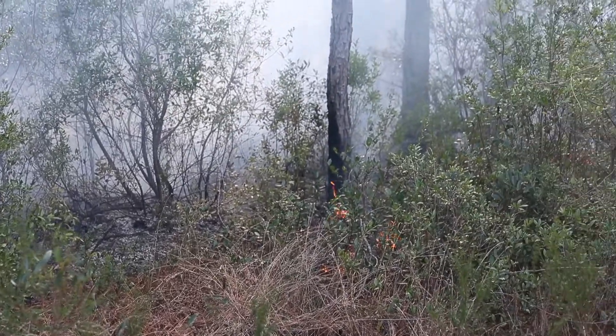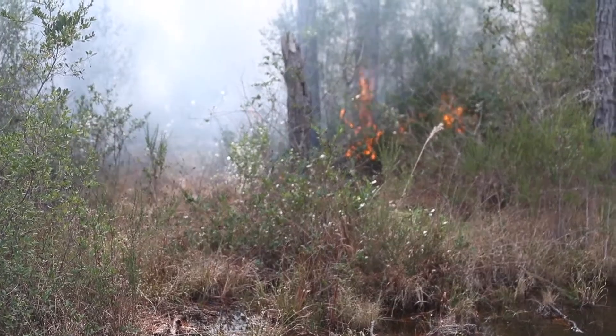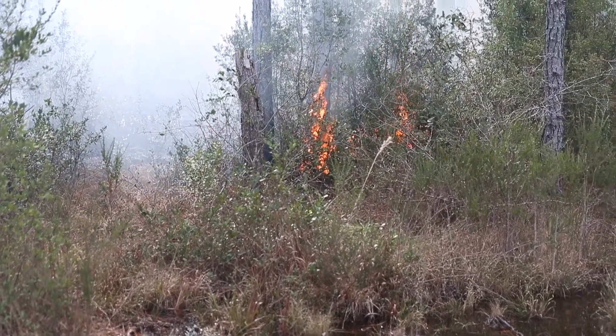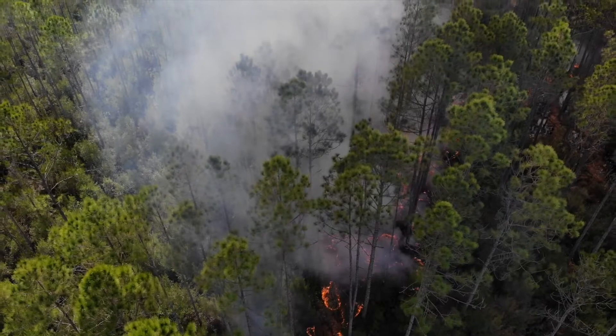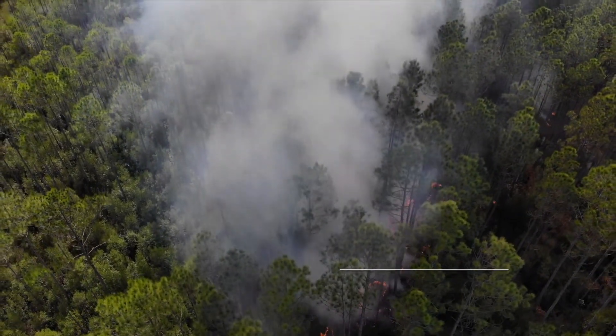Any time you get rid of the overgrowth it really helps reduce the intensity and the amount of fires you can have. Plus it helps the natural vegetation of trees and plants that are native to the area actually grow better.